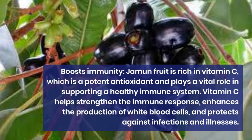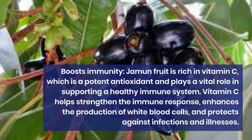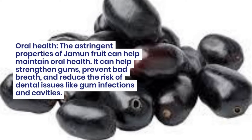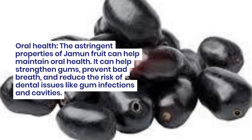Boosts immunity. Jamun fruit is rich in vitamin C, which is a potent antioxidant and plays a vital role in supporting a healthy immune system. Vitamin C helps strengthen the immune response, enhances the production of white blood cells, and protects against infections and illnesses.